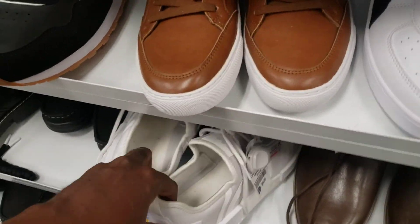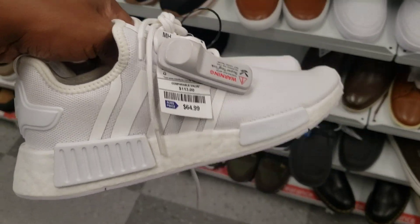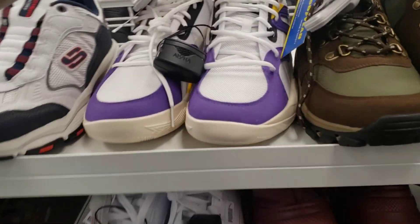We got some Ultra Boosts and some NMDs — $64 though. No $25 ones here. NMDs for $64 is just crazy, but we have seen that before.